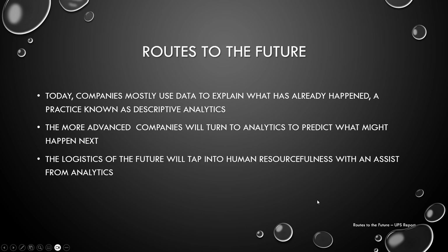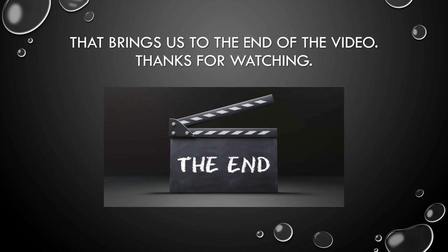Routes to the future: today, companies mostly use data to explain what has already happened, a practice known as descriptive analytics. The more advanced companies will turn to analytics to predict what might happen next. The logistics of the future will tap into human resourcefulness with an assist from analytics. That brings us to the end of the video — thank you for watching.